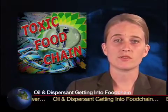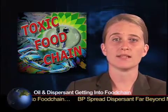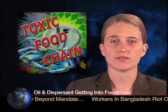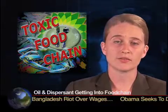BP sprayed dispersant onto the surface of the slick and into the jet of oil and gas as it erupted out of the wellhead a mile beneath the surface. As a result, less oil reached the surface and the Gulf's fragile coastline, but more remained under the surface.